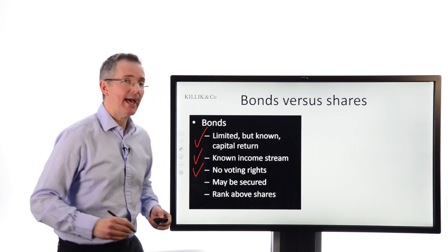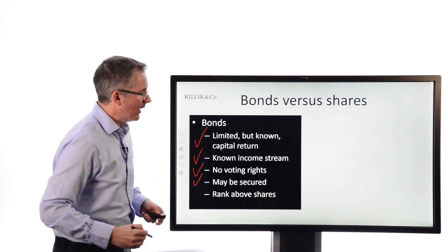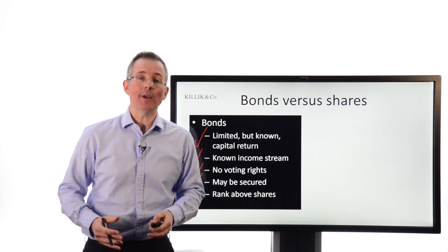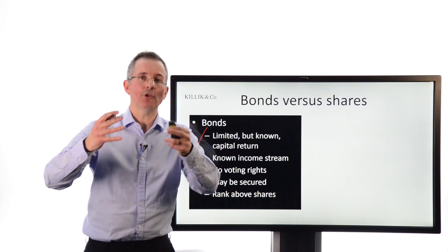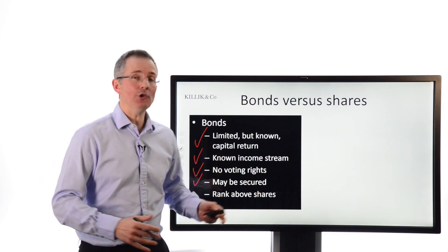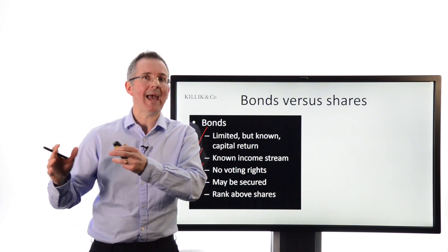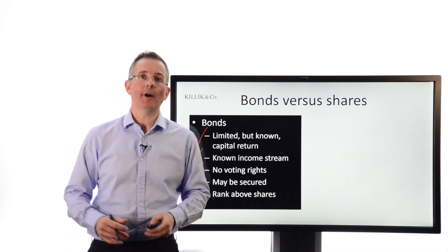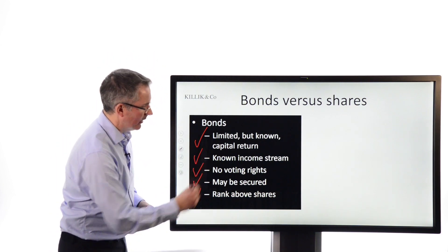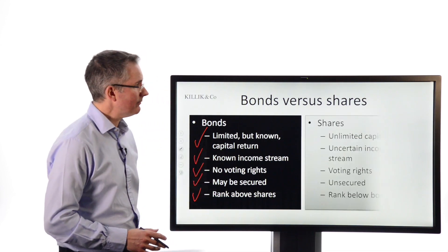There are no voting rights — these are not shares. You do not have equity participation in the company as a shareholder would have. Bonds can be secured, which basically means that unlike a share, a bond can be attached to an asset. So if you've got a mortgage, for example, that loan is attached to your property so the bank can seize the property, sell it and take its funds back. Corporate issuers can issue bonds on a similar basis. You can have secured bonds, and that gives the holder basically a few extra safety nets in the event of a problem or a threat to the issuer's financial stability. And bonds rank above shares — interest payments have to be made before shareholders get dividends.